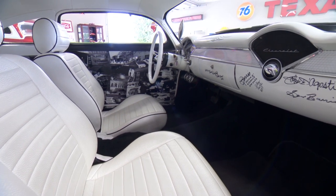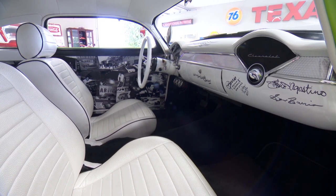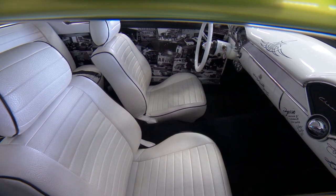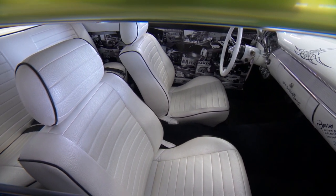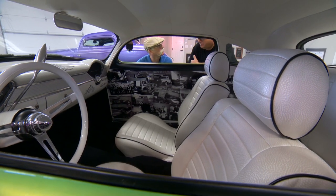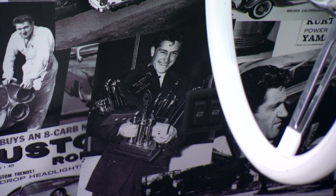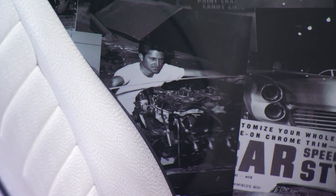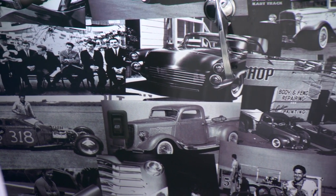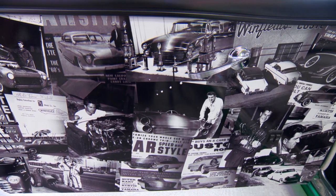Interior-wise this is really interesting too — that's like a '55 dash? Yeah, '55. And what are the buckets out of? I think a '95 or '96 Mazda Protégé. And the door skins are all Gene Winfield all the time. My wife is a graphic designer so she put it all together — every picture in here is from his book, all his personal life photos. So it's all about Gene Winfield. Did he dig it? He loved it.